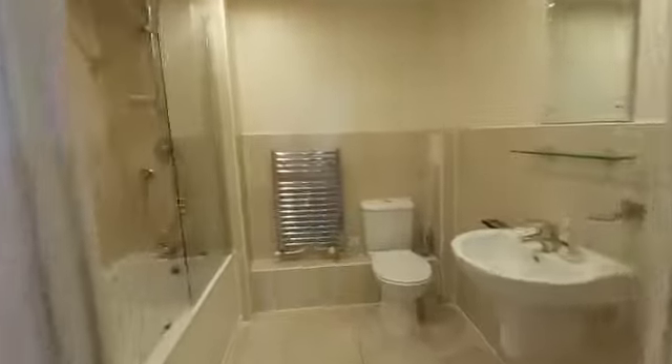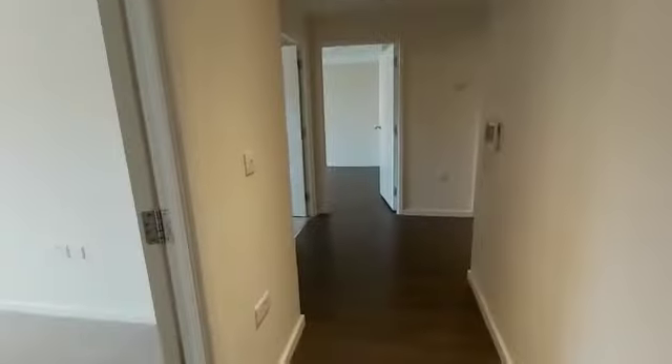Moving on into the bathroom — the majority of the bathroom is tiled and you have your heated towel rail, toilet, and sink. This property is available immediately. Thank you very much.